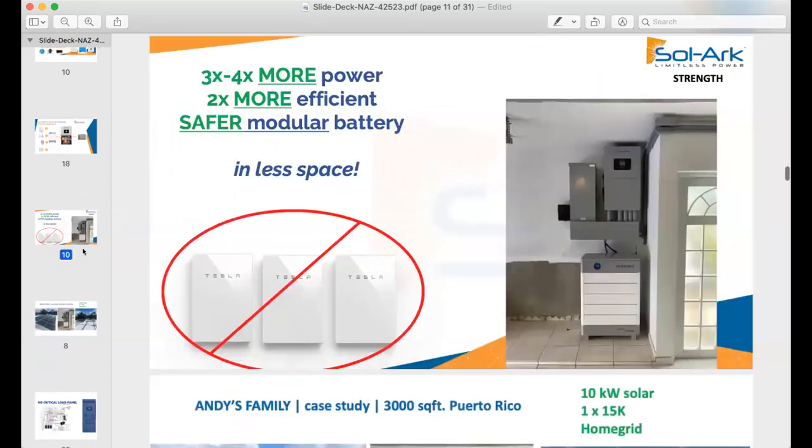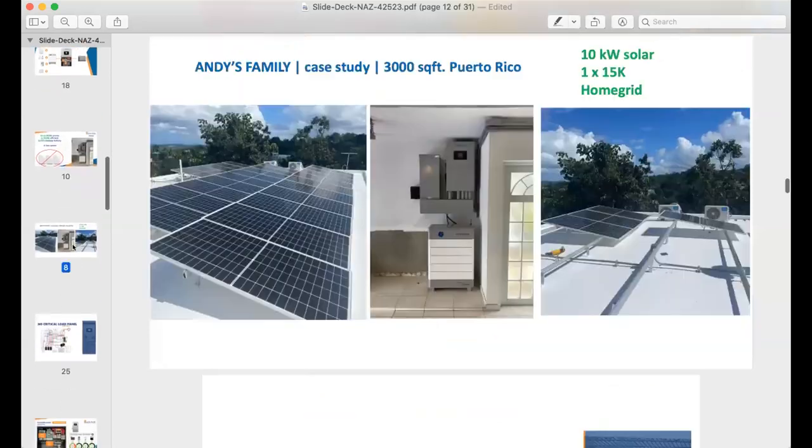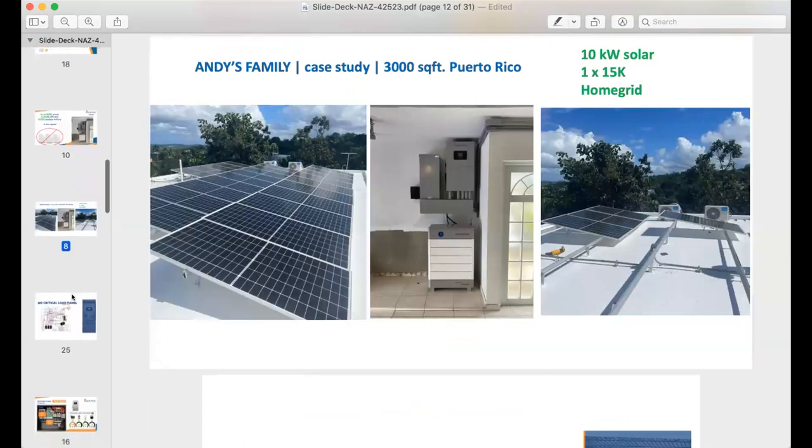We wanted a lot of power — we have guests, we like to entertain, and we have air conditioning in Puerto Rico. We also wanted something that would save a lot of space. Even though we have 3,000 square feet, we don't have a very big garage where our main service panel is. This is the system: a HomeGrid stack of five 5-kilowatt-hour batteries — a 25-kilowatt-hour nominal stack — with one SolarK 15K and a super clean install.